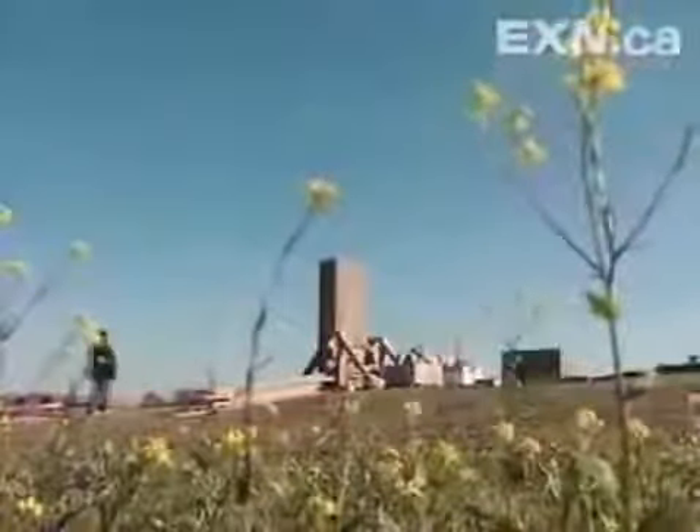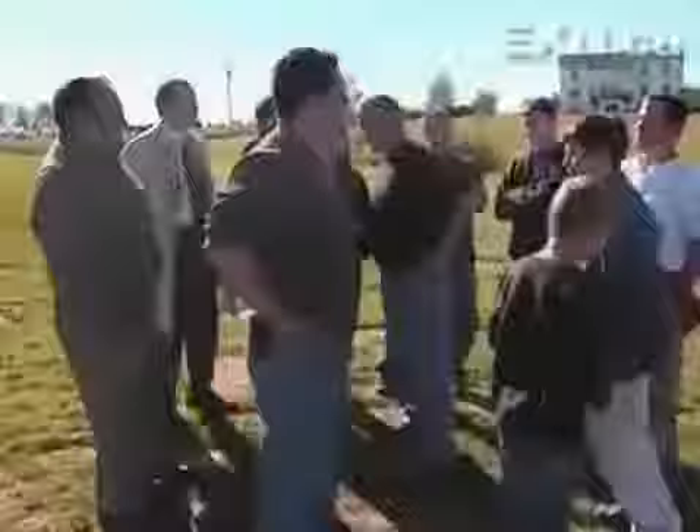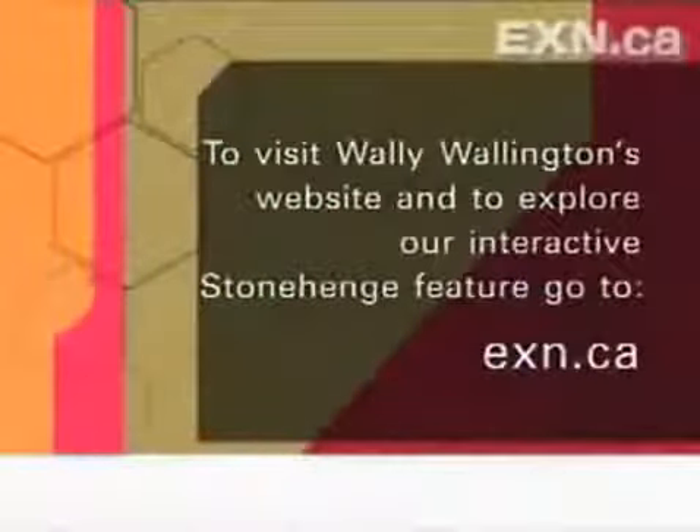Wally raised a massive block using a technique so simple that he believes it must have been used to raise Stonehenge. 'If they were to use this technique to raise a stone at Stonehenge, I believe they could have got it done with a lot smaller crew than anybody has imagined before.' It won't be long before this backyard is more crowded. 'This is my first block in the circle. I plan to have eight of them standing on end, all up 11 feet in height.' As for the name — Wally's Wonder Circle, the Wallyington Circle, or Stonehenge Reloaded.